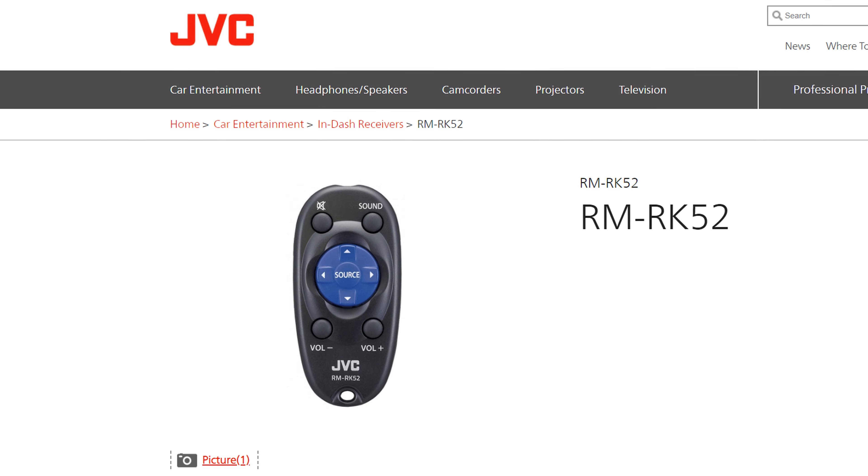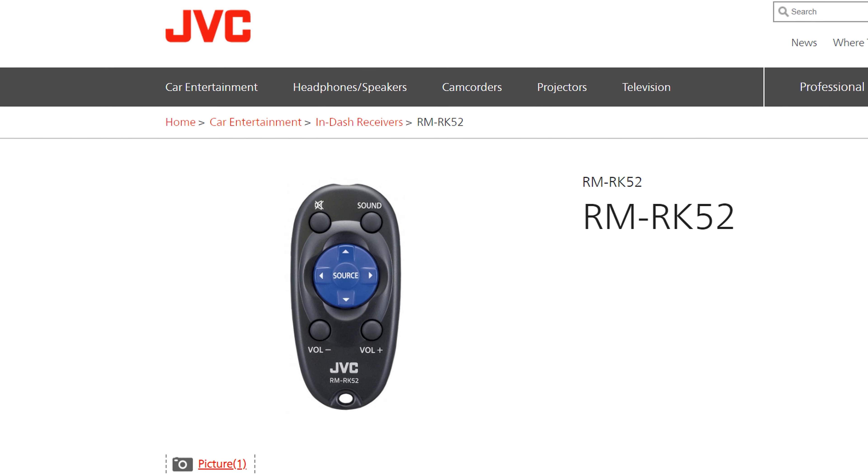The unit does not come with a wireless remote control. Purchase the RM-RK52 separately.